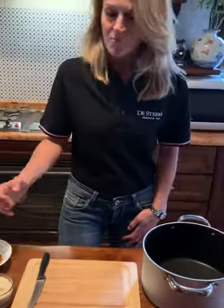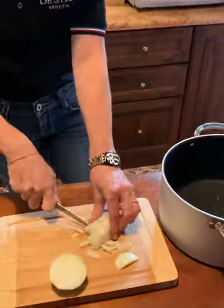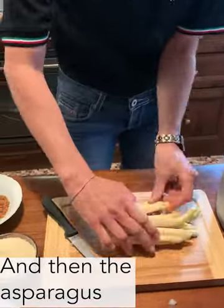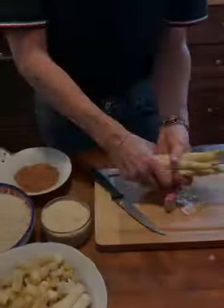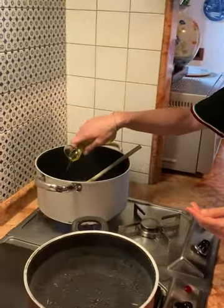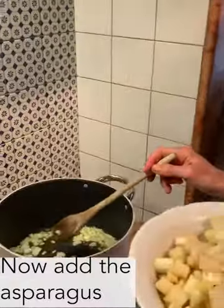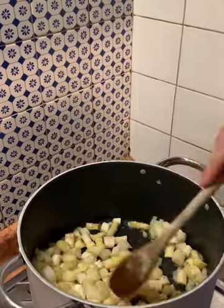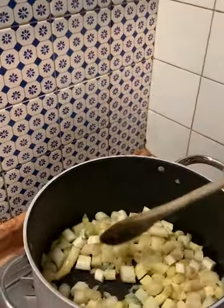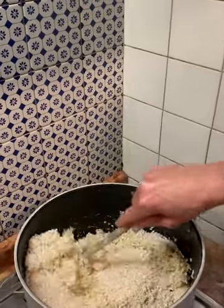Now let's go to prepare the ingredients. We are going to cook. We add some olive oil and onion inside and let the onion brown. I'm going to add the rice to the onion and the asparagus. I stir it and let the rice toast.